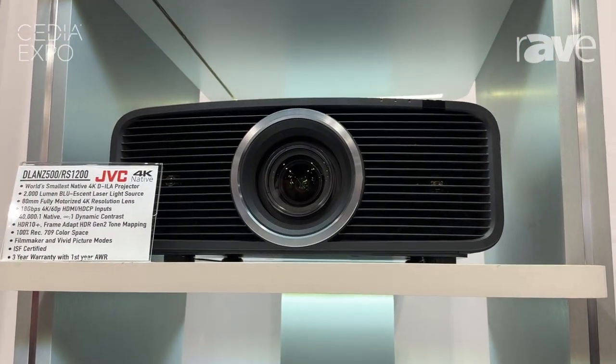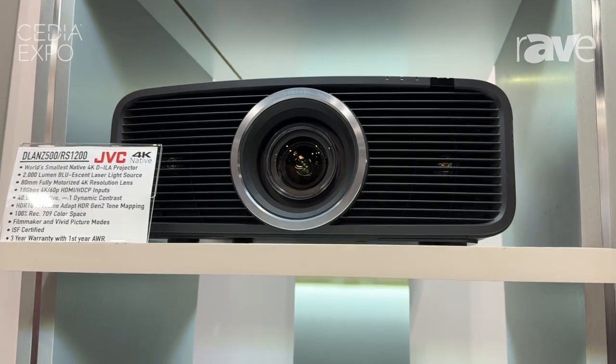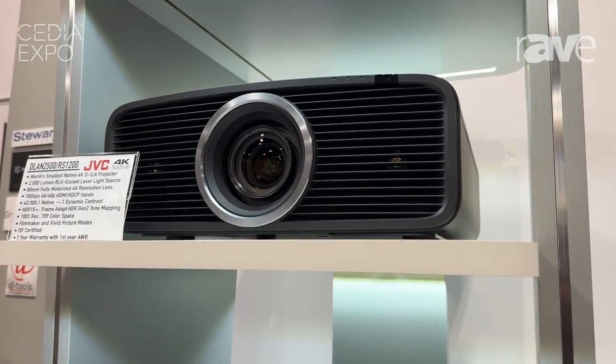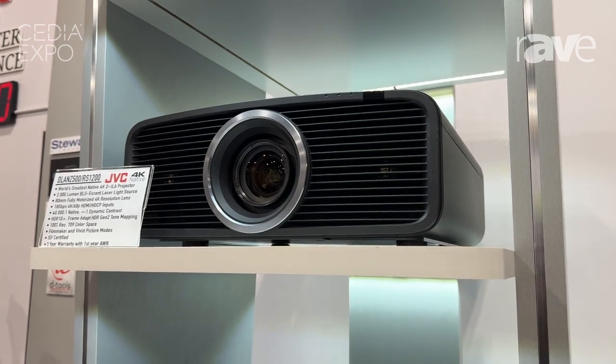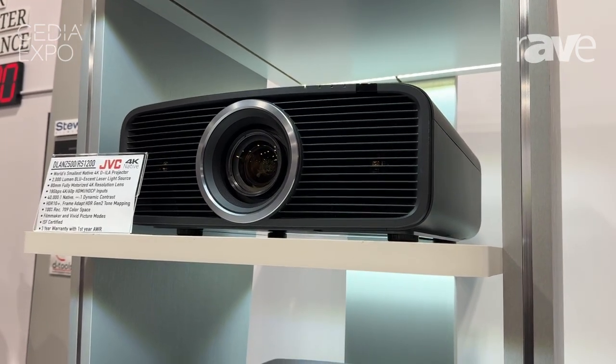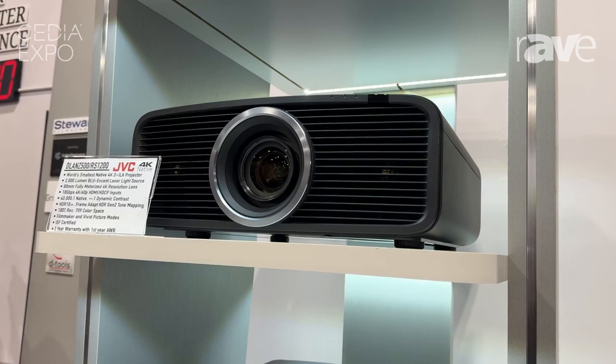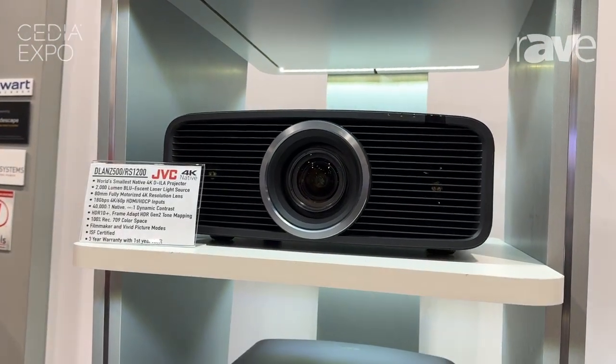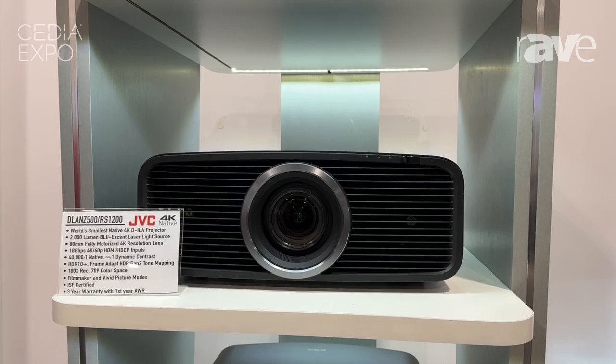This projector is 2,000 lumens, 40,000 to 1 native contrast ratio, and it is a native 4K60P projector with an 80-millimeter lens assembly. It brings you all of the amazing color and picture quality you're used to getting with JVC product.